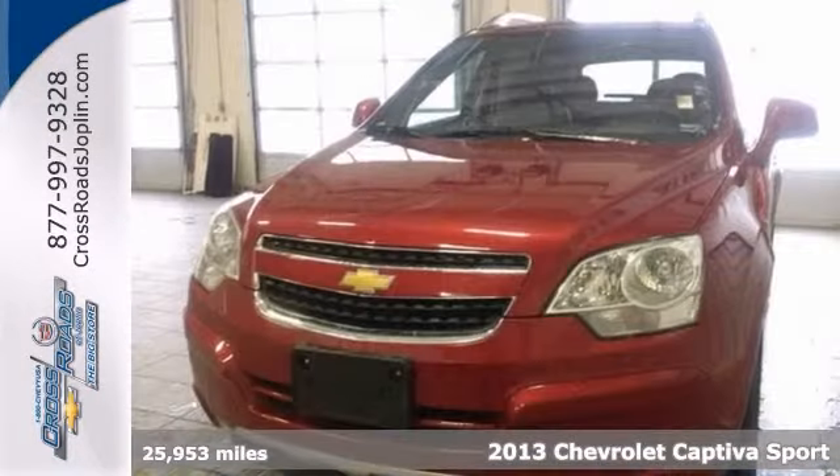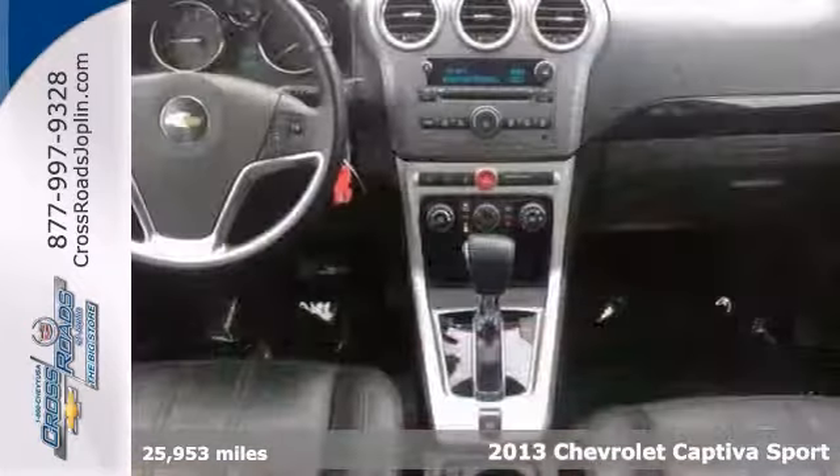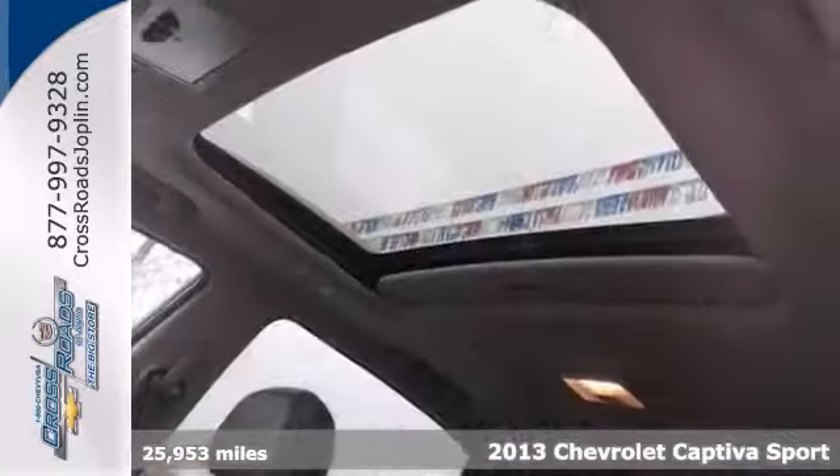Here's a 2013 Chevrolet Captiva Sport. It features a sunroof, CD player, keyless entry, privacy glass, and a rear spoiler.